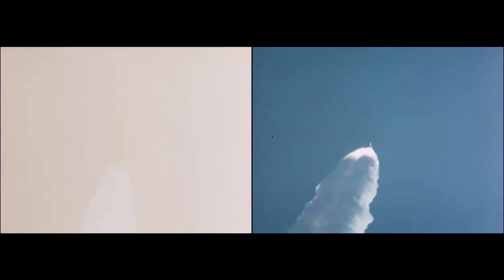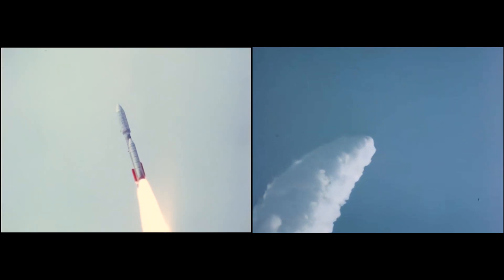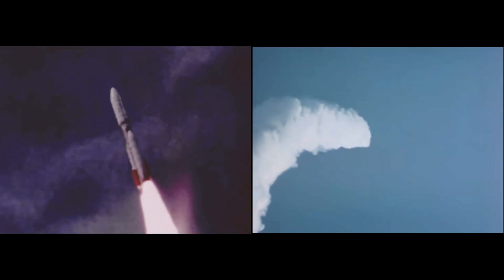Very smooth flight, very, very small attitude disturbances. Report a very smooth flight so far, no problem at all. TV tank pressure looks good. Plus 40 seconds. Solid motor chamber pressures look very good. Very smooth flight so far. No problems at all. Vibration levels appear to be very low.